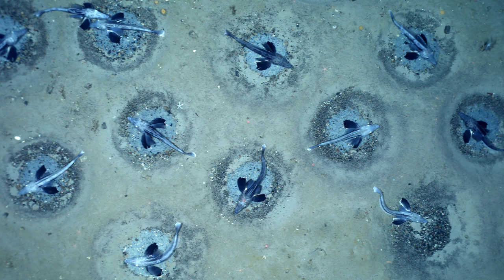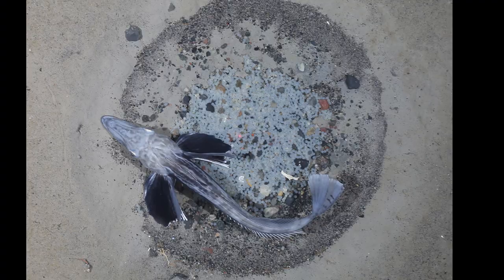Approximately 12,000 nests were imaged directly by a towed video and camera sled, with many of these nests containing a fish actively guarding a number of eggs. Each fish was just over half a meter in length, and the diameter of each individual nest was also just over half a meter.